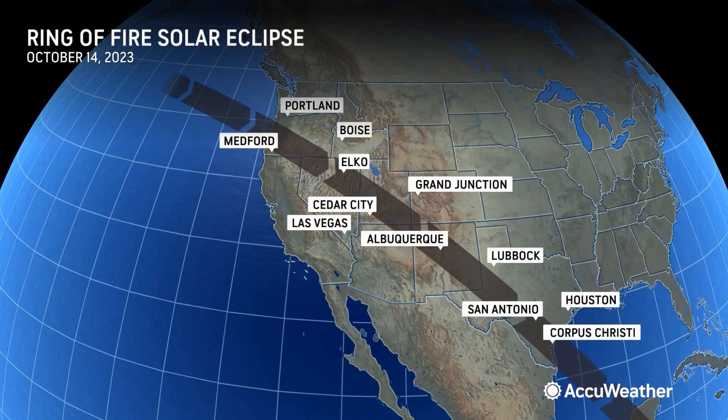On Saturday, a narrow zone from southern Oregon all the way to southern Texas. If you're in this narrow strip, then you will be able to see the ring of fire.